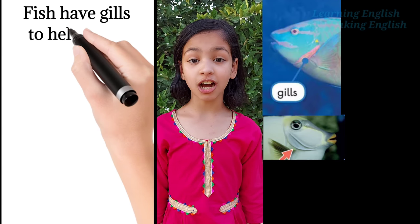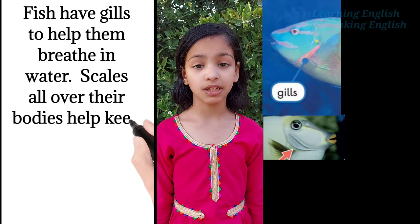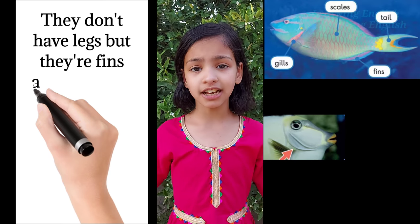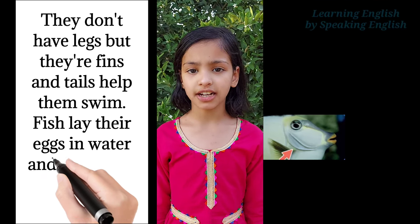Fish have gills to help them breathe in water. Scales all over their body help keep them safe from dangerous fish that want to eat them. They don't have legs, but their fins and tails help them swim. Fish lay their eggs in water and their eggs are soft.